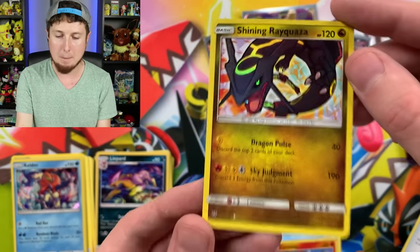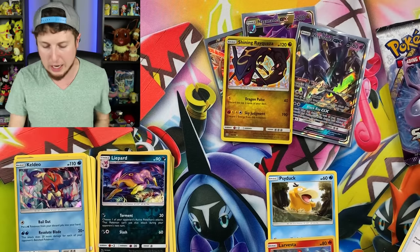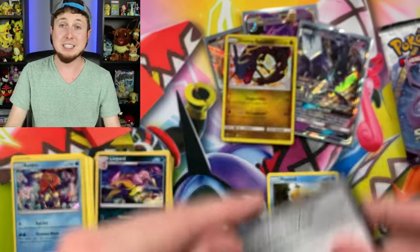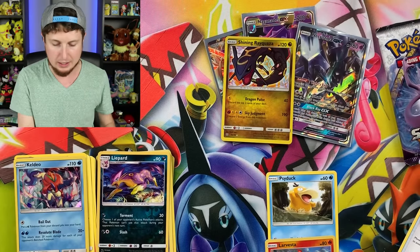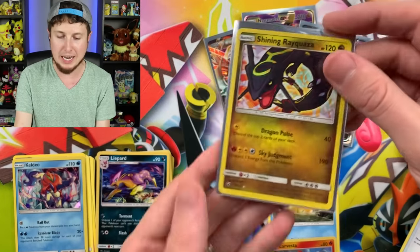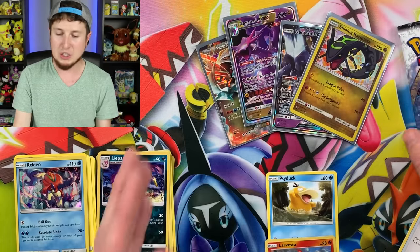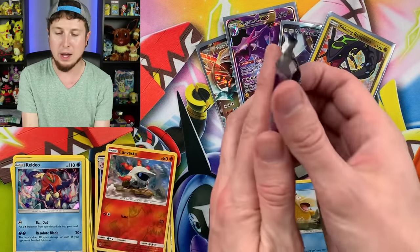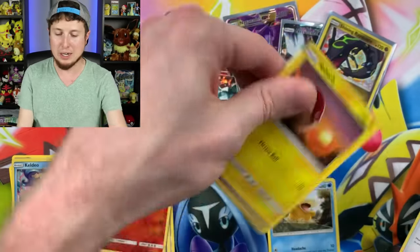And then we're getting some Shiny Pokémon in Hidden Fates as well. We are getting some great pulls today. Shiny, shiny, shiny boy — how you doing? And we still have one more Shining Legends booster pack to open up — a chance at another Shining Pokémon in this one.